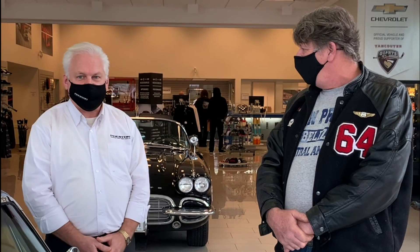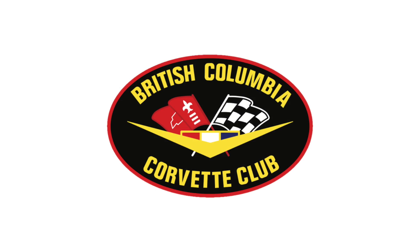It certainly is a beautiful example of the C2 coupe. Thank you very much for bringing it out and sharing it with us today, Pete. Thank you — it's great.